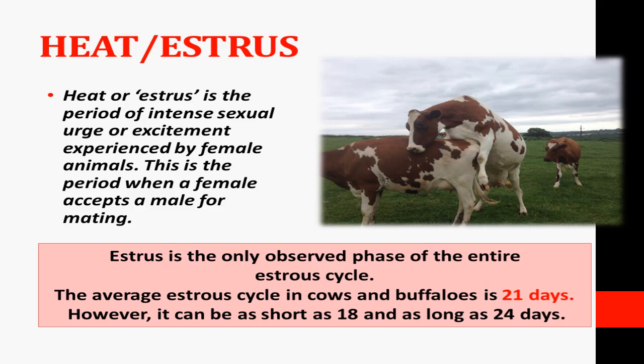Heat or estrus is the period of intense sexual urge or excitement experienced by female animals. This is the period when a female accepts a male for mating. This is a peculiar stage of intense sexual urge or sexual desire, and it is under hormonal influence.